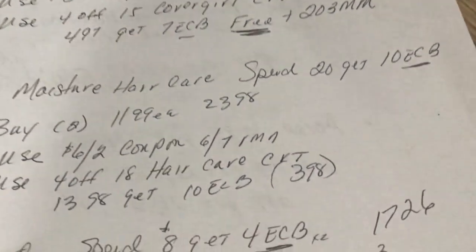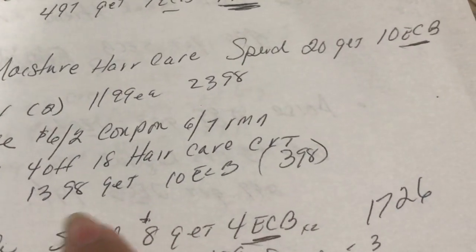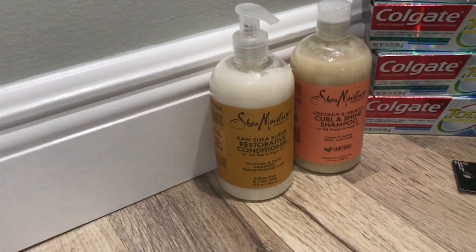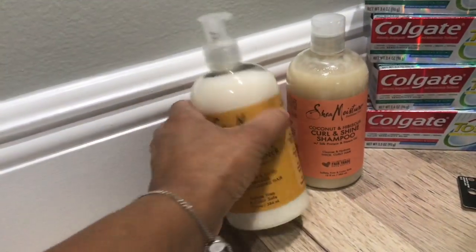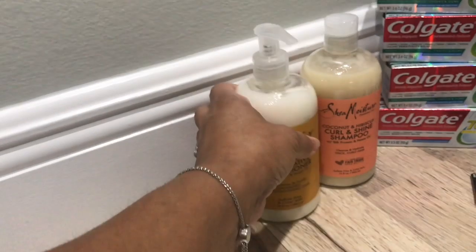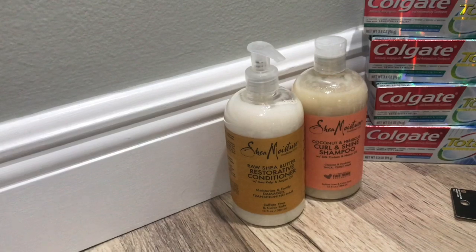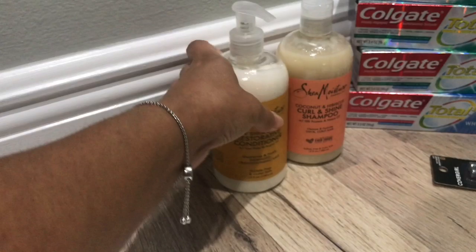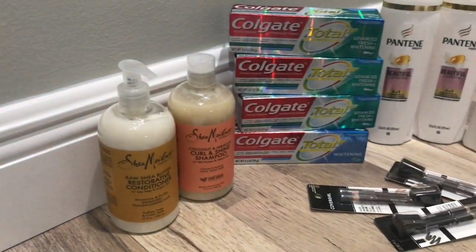I also used a full-off $18 hair care CRT. I paid $13.98 and got back $10 in Extra Care Bucks, making it $3.98 for both. Again, this was a separate transaction on my second card. I wanted to grab these before they went out of stock since CVS doesn't carry a large Shea Moisture selection — these are the 13 fluid ounce bottles.